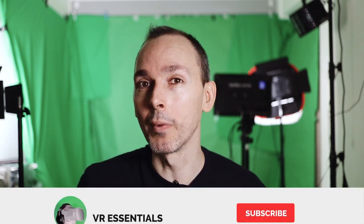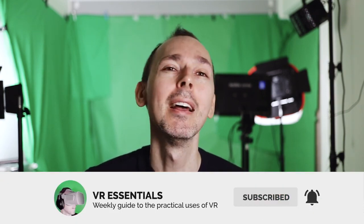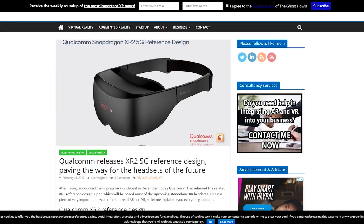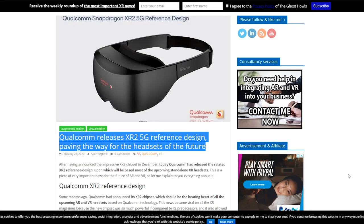Welcome back to VR Essentials where we talk about the practical uses of VR. My name is Blasius K and today is very exciting because we're talking about the reference design of Qualcomm which just released, and what it all means for Oculus and the next Oculus, the Oculus Quest 2.